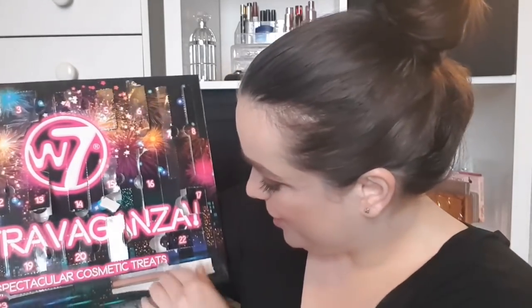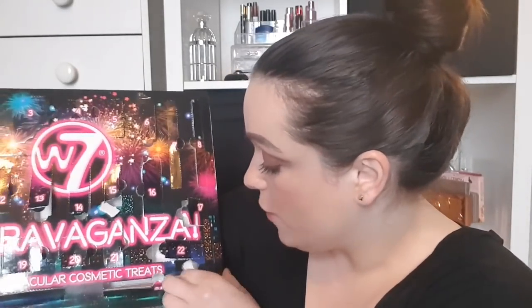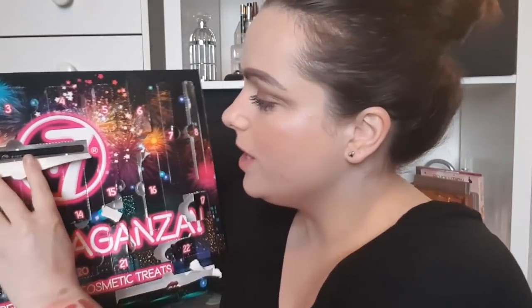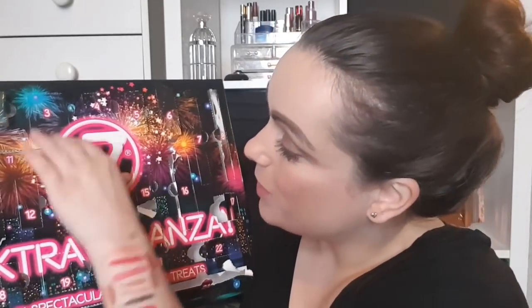Day number twenty-four — the last day of the advent calendar, which is such a shame. It's another lip pencil in a nude. For different skin tones, at least you should get a good lip color with how many nudes we've had. This is a gorgeous, very fair nude — really quite pretty. I paid £10 and I can find it for about £15 online. Wait — I've missed day eleven! I bet you were all screaming at me!